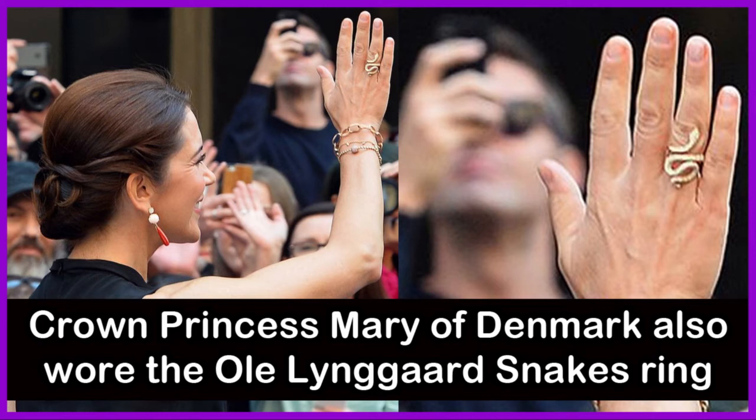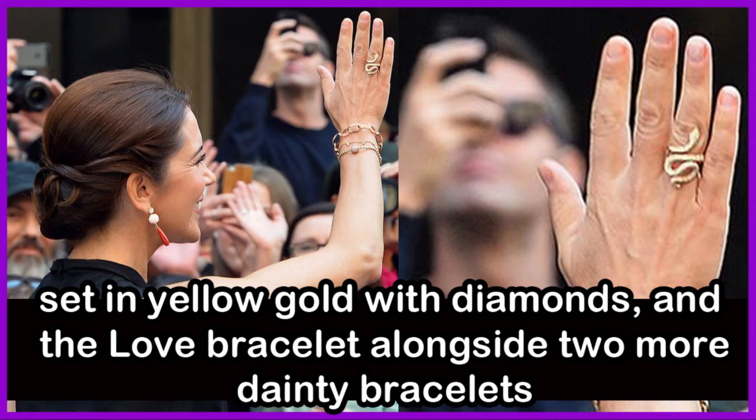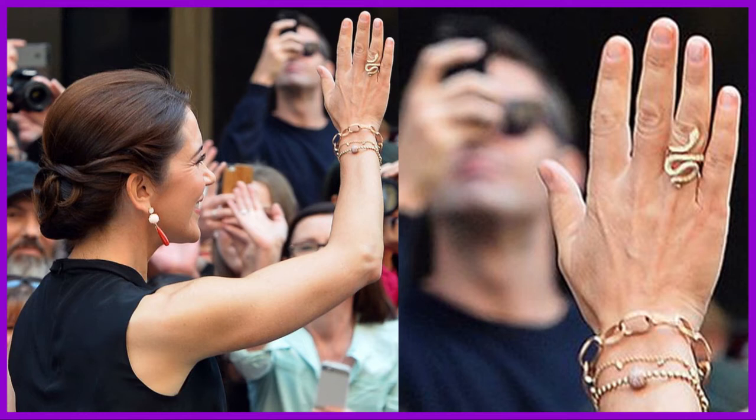Crown Princess Mary of Denmark also wore an Ole Liengaard snake ring, set in yellow gold with diamonds, and the love bracelet alongside two more dainty bracelets.